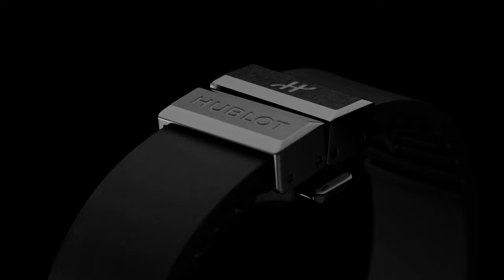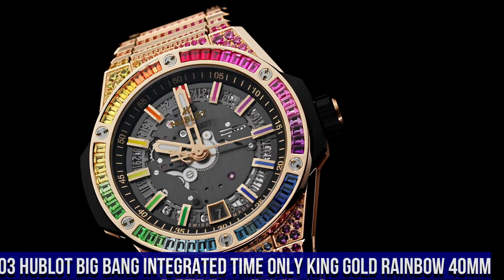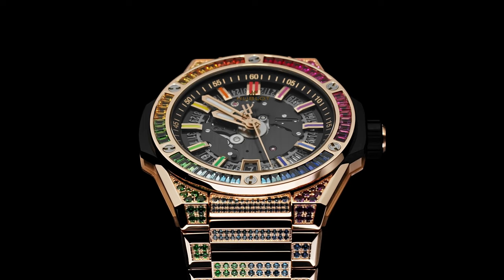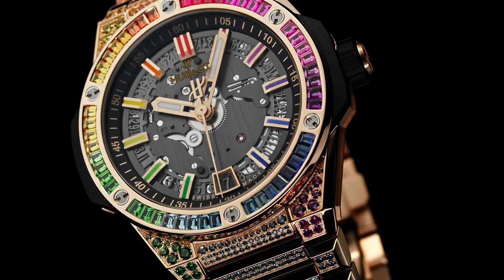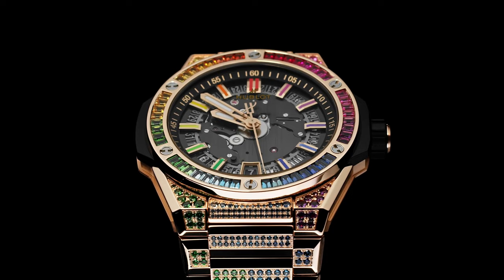Number 3: Hublot Big Bang Integrated Time Only King Gold Rainbow 40mm. This watch is marvelous and very easy to adjust. Case Diameter 40mm, Case Thickness 9.25mm, Water Resistance 10ATM, Case Back Satin Finished 18k King Gold with Sapphire Crystal and Anti-Reflective Treatment. Bezel Polished 18k King Gold set with 48 Baguette Cut Colored Gemstones, Dial Sapphire Crystal. M-HUB1710 Self-Winding Movement, Frequency 4Hz, 28,800 Vibrations Per Hour, Power Reserve approximately 50 hours, 185 Components, 27 Jewels. Bracelet Satin Finished Polished 18k King Gold with 18k King Gold Deployment Buckle Clasp set with 748 Colored Gemstones.